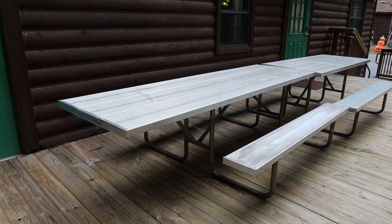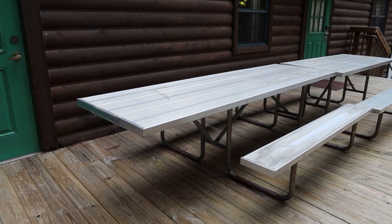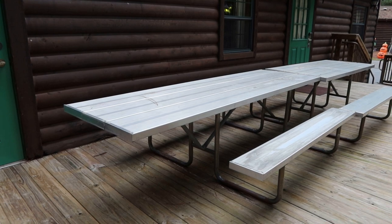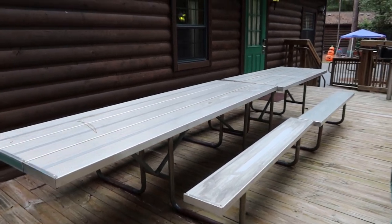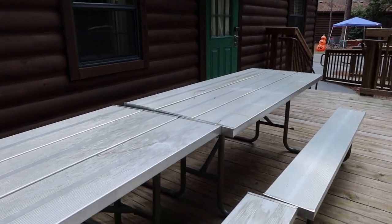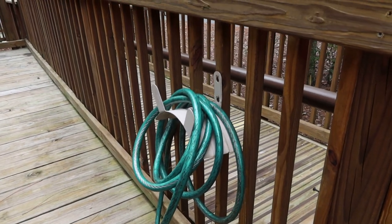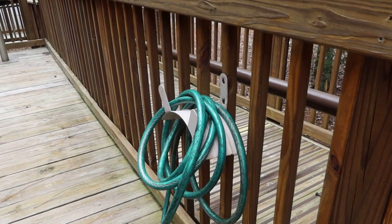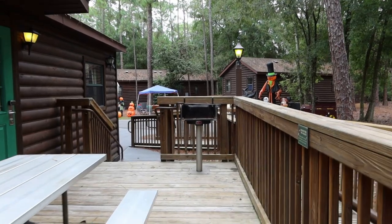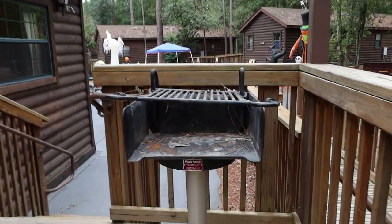One of the cool things about the accessible cabins is if you're in a wheelchair or a scooter, they actually have this little overhang on the picnic table, which is nice because you can just pull right up and it's very convenient. Huge picnic tables here. They do have a hose as well — because you have your very own grill too. Check it out.